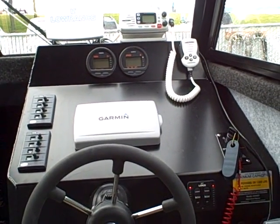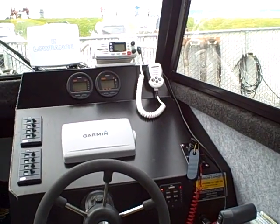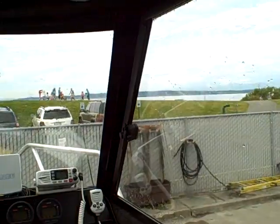Here we are right after going fishing and the boat — Sea Badger — is now in the wash down rack. I've just washed her down.